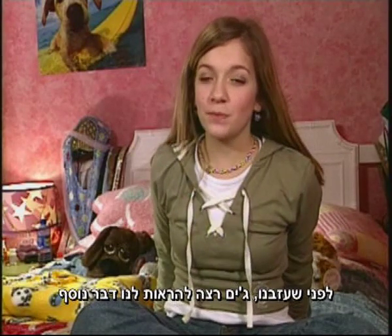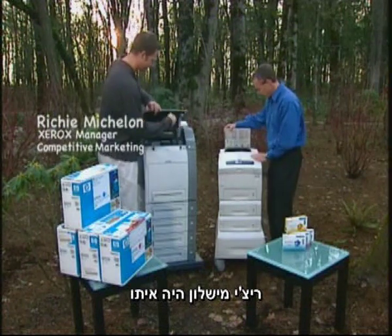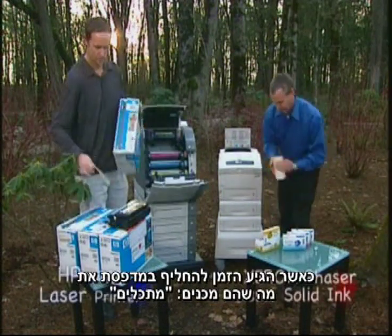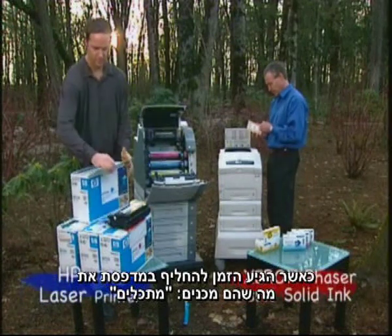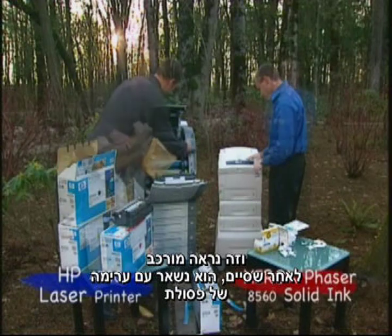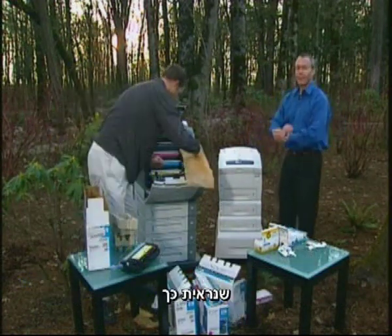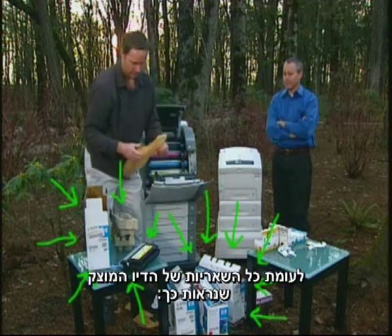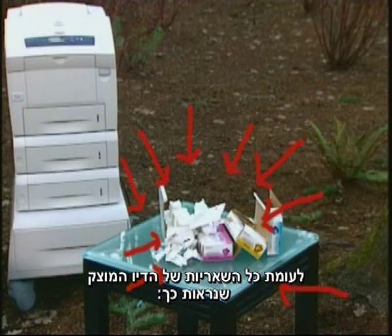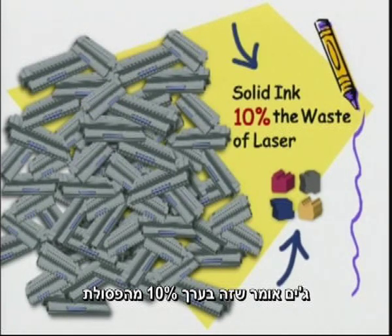Before we left, Jim had one more thing for us to see. Richie Michelin was with him. They showed us what customers have to do when it's time to change what they call the consumables. Richie changed the stuff in the laser printer — it looks kind of complicated — and when he was done, he ended up with a pile of garbage that looked like this. But all the solid ink printer left over was this.